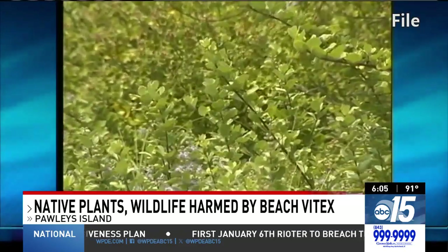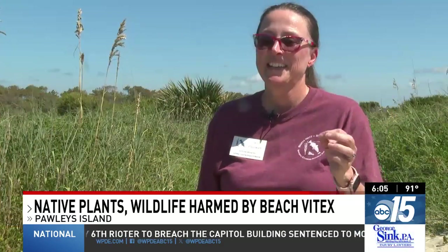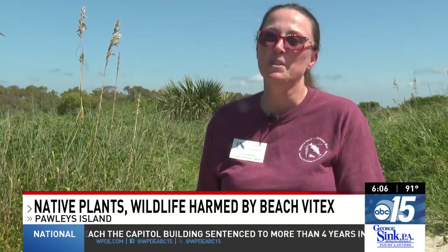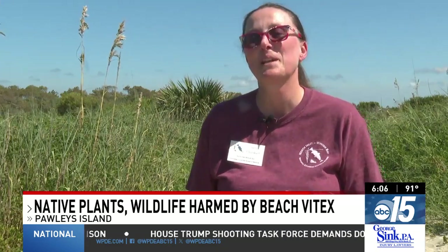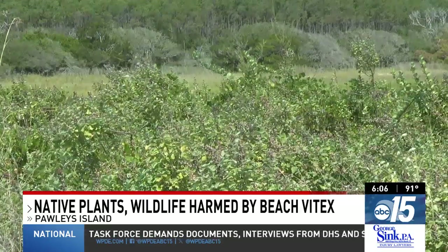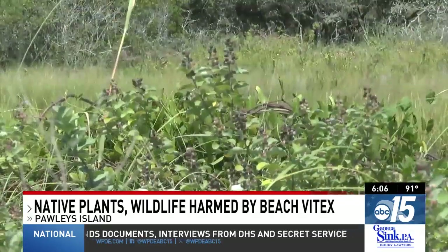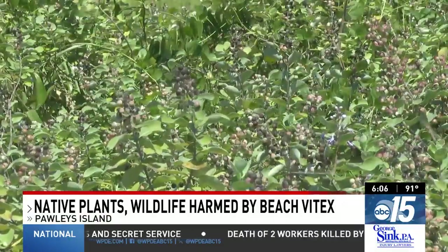But it turns out it's harder to kill than they thought. The seeds are viable forever. Roots can grow back from little bits of roots, so it's just such a tenacious plant. Part of it was that we just underestimated how good it was going to be at surviving our efforts. Now the plant is back. Plunkett and her team recently surveyed along the shoreline from Huntington Beach to North Island, finding more than 60 infestations of Beach Vitex in that region alone.